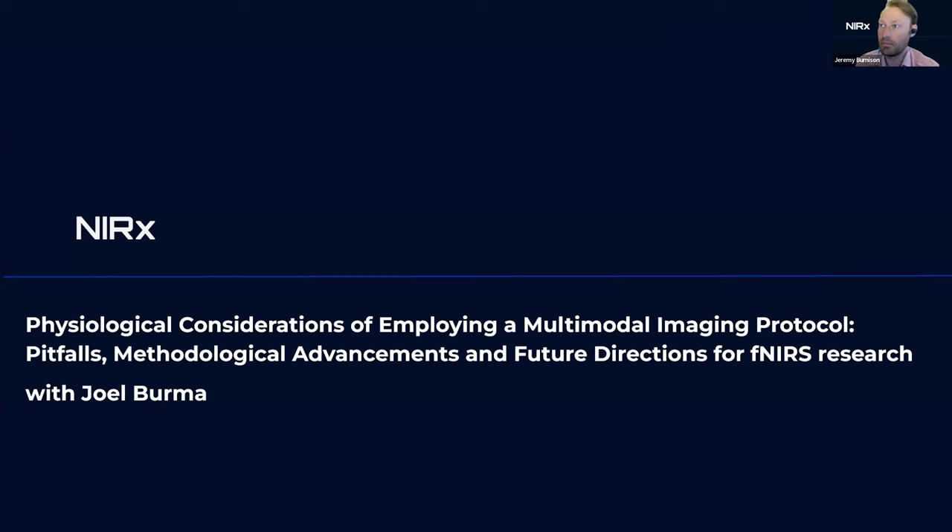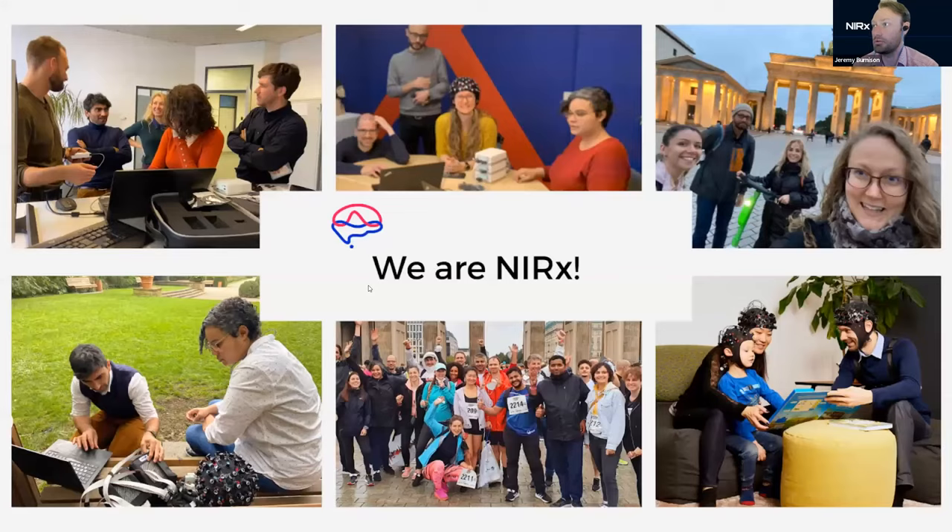We are Nirx — a group of people excited, driven, and working hard to support innovative research in the fNIRS field. We're here to see really awesome work like this progress, and we're happy to host these webinars showing some of the amazing things happening in the field. It's progressing really quickly and it's a great opportunity for everyone to share what they're doing and learn from each other.